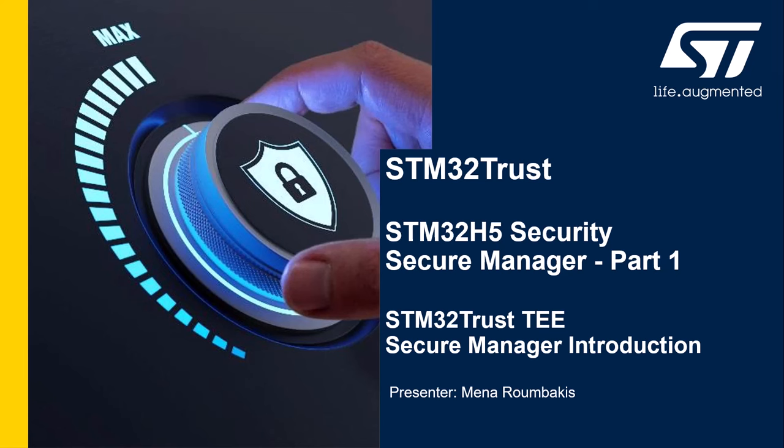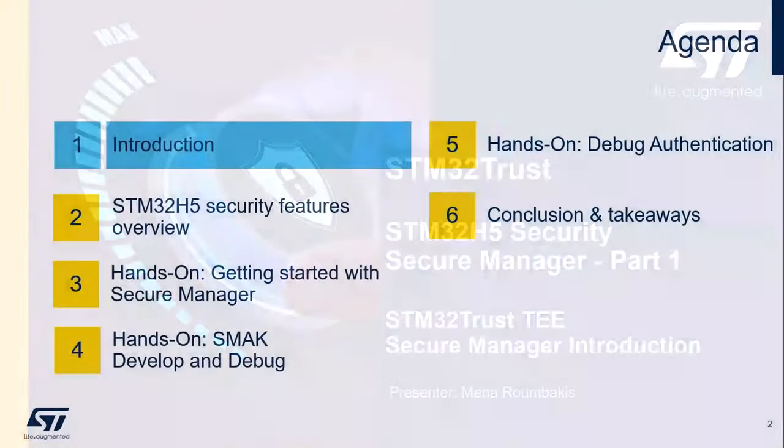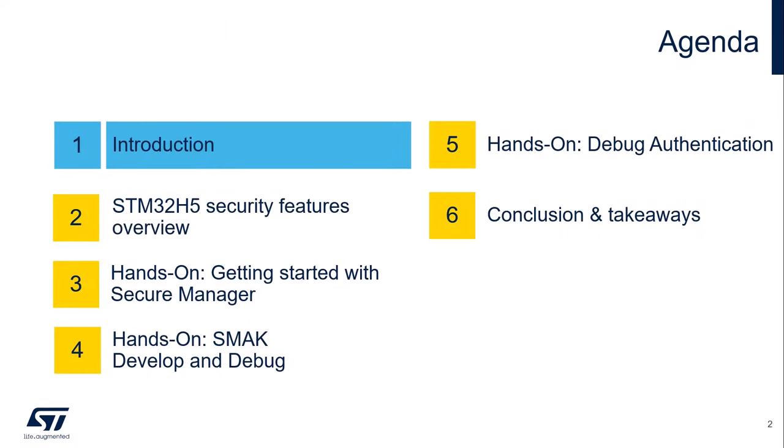For this session, I will be assisted by my colleagues Massimo and Rishi, who are experts in embedded security. In the first half of this webinar, I'm going to introduce you to our STM32 security strategy and then the details of the STM32 Trust Trusted Execution Environment Secure Manager offer. In the second half, we will demonstrate how easy it is to get started with it on our newest STM32 family, the STM32 H5 platform.